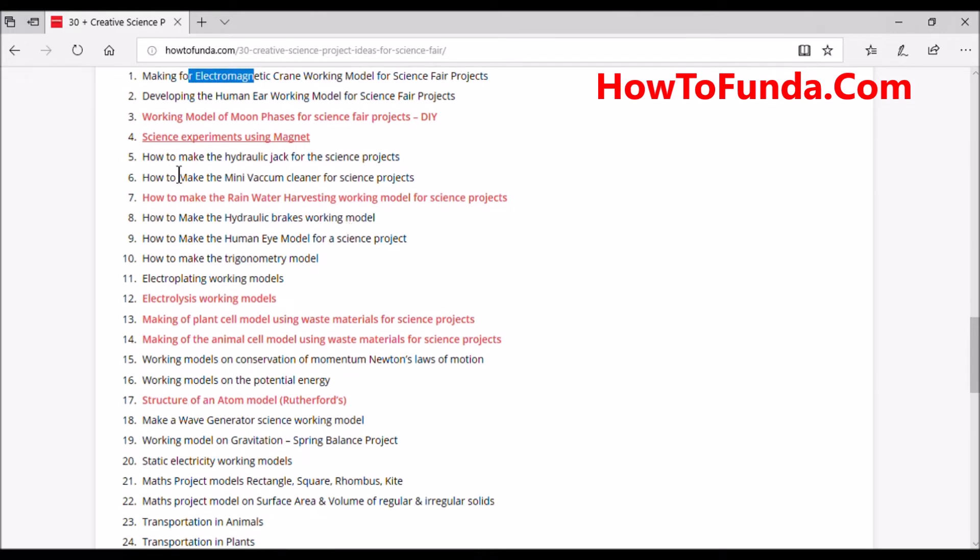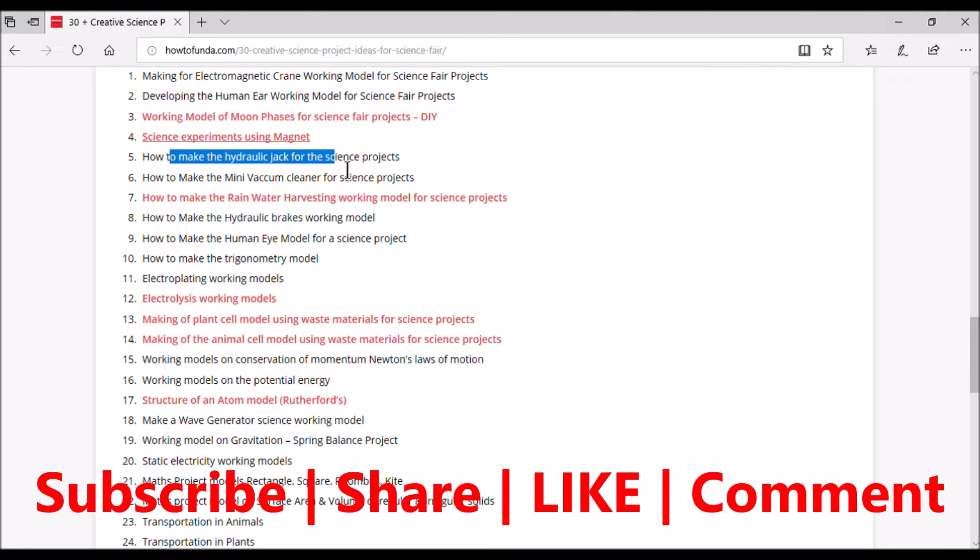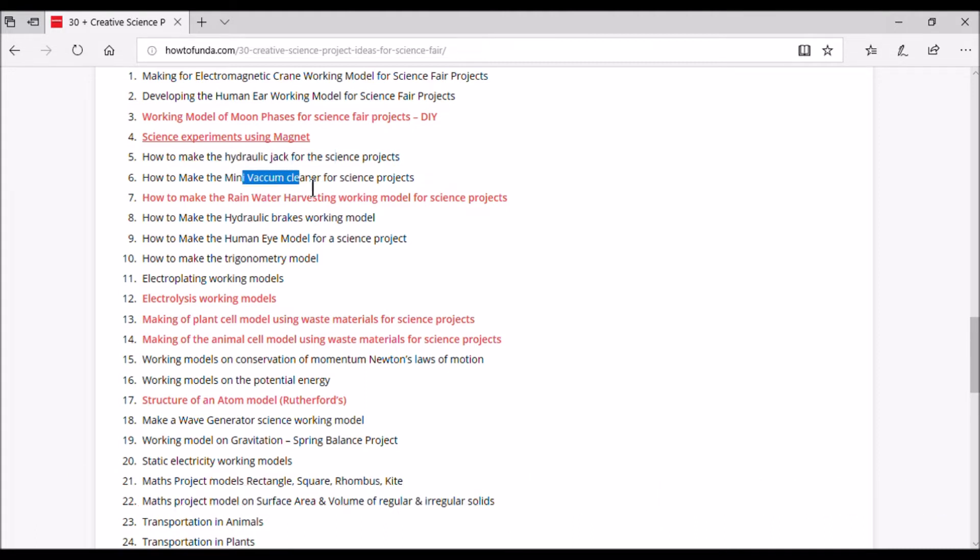The fifth project is a hydraulic jack for science projects. This is a prototype that simulates how a hydraulic jack works, and students can explain the overall concept through it. The sixth project is implementing a mini vacuum cleaner — a very creative project where students can build a mini vacuum cleaner by themselves. This is in our queue and we'll be implementing it in our channel shortly.